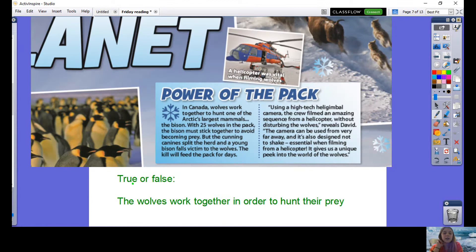'Power of the Pack. In Canada, wolves work together to hunt one of the Arctic's largest mammals, the bison. With 25 wolves in the pack, the bison must stick together to avoid becoming prey. But the cunning canines split the herd and a young bison falls victim to the wolves. The kill will feed the pack for days. Using a high-tech heli-gimbal camera, the crew filmed an amazing sequence from a helicopter without disturbing the wolves,' reveals David. The camera can be used from very far away and it's also designed not to shake — essential when filming from a helicopter. It gives us a unique peek into the world of wolves.